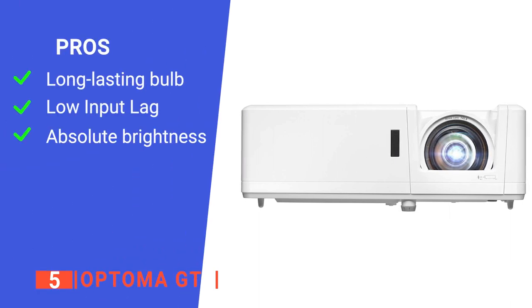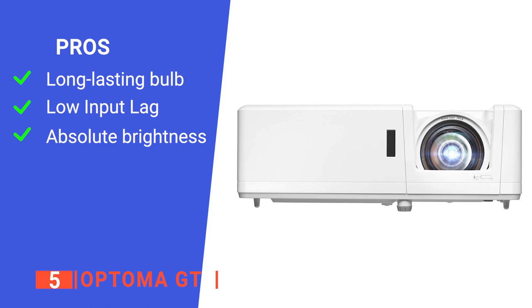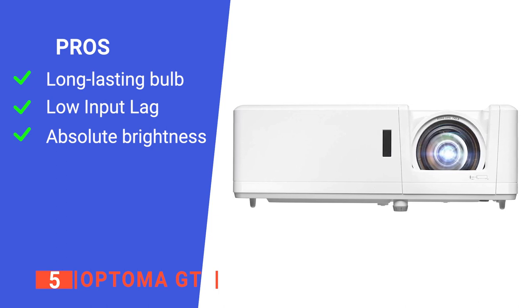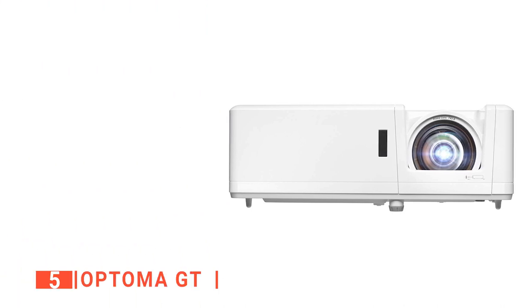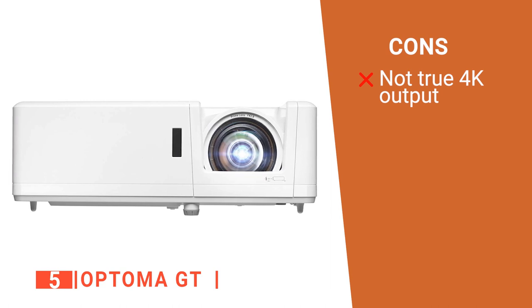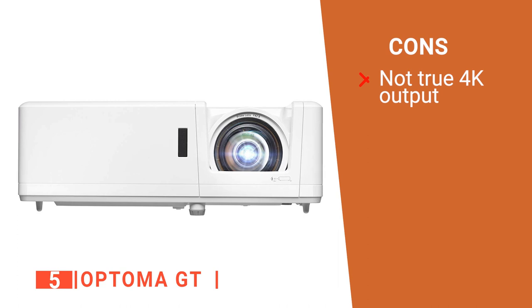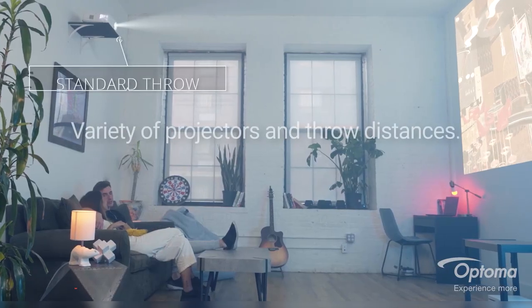Its pros are: it is built to last a long time providing less maintenance and fewer expenses; it has very little input lag for gaming, making it as efficient as a computer monitor for gaming; and it is bright enough to be enjoyed in rooms even with the lights on. However, it is not true 4K, but it still has 4K input, meaning you can still enjoy high-quality videos the way they were intended to be enjoyed. The Optima GT is a perfect indoor projector for casual enjoyment in movie marathons with friends and family.